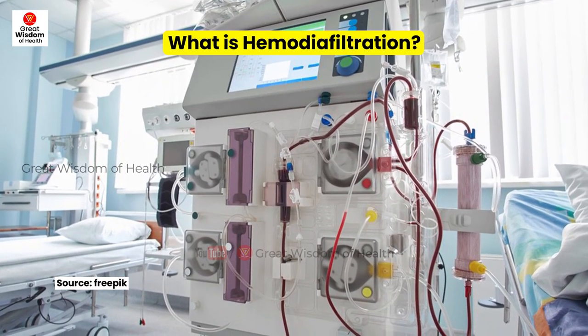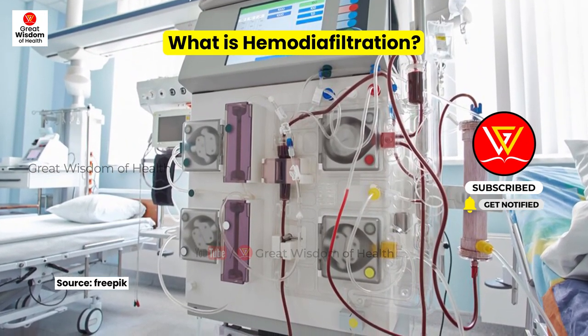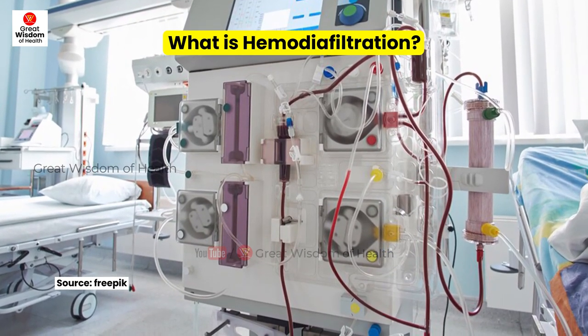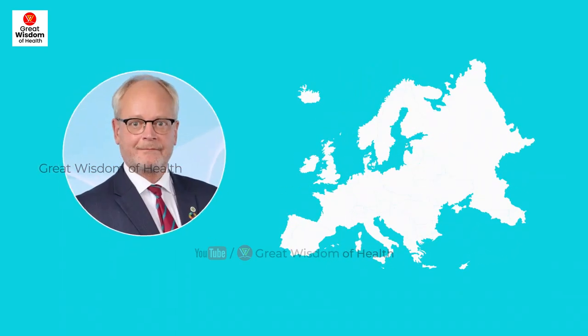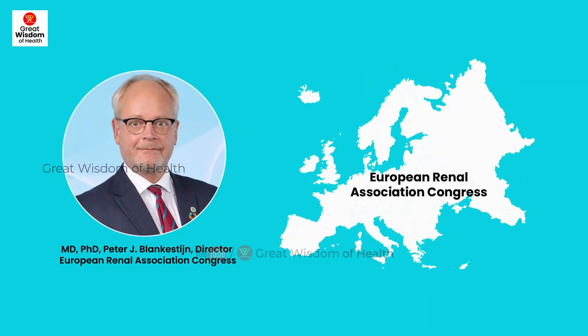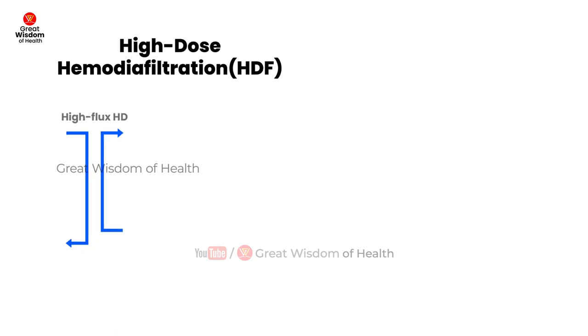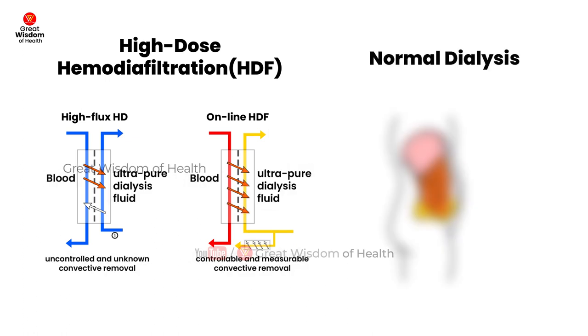Hemodiafiltration is a newer technology that relies not only on diffusion but also introduces convection, allowing for more efficient removal of larger and medium-sized water-soluble molecules. In a recent report, MD PhD Peter J. Blankestijn presented at the European Renal Association Congress a randomized multicenter trial of 1,360 patients treated for a median of 30 months.